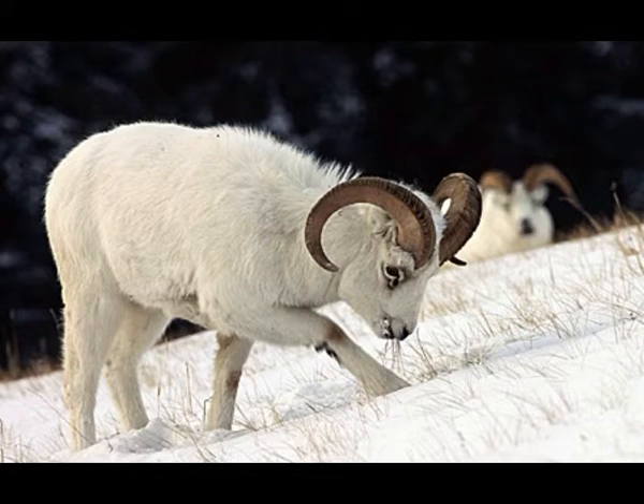They usually inhabit alpine pastures and mountain slopes. Major threats to the survival of Dawes sheep are diseases and habitat destruction due to increased human activity. At the moment, the number of Dawes sheep in the wild is stable and they are not listed as an endangered species.